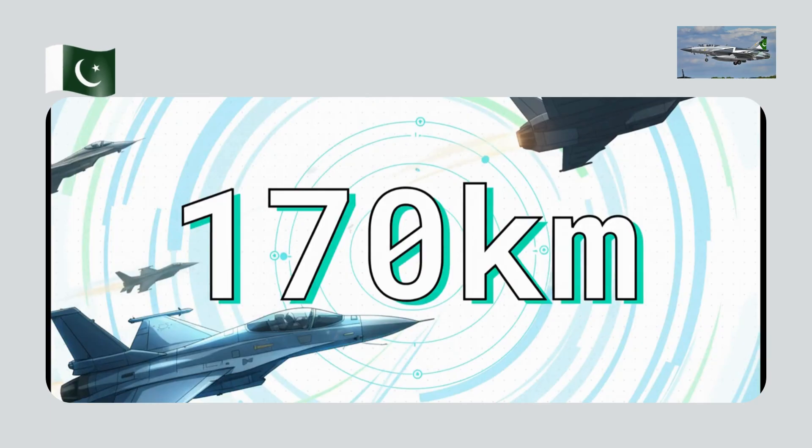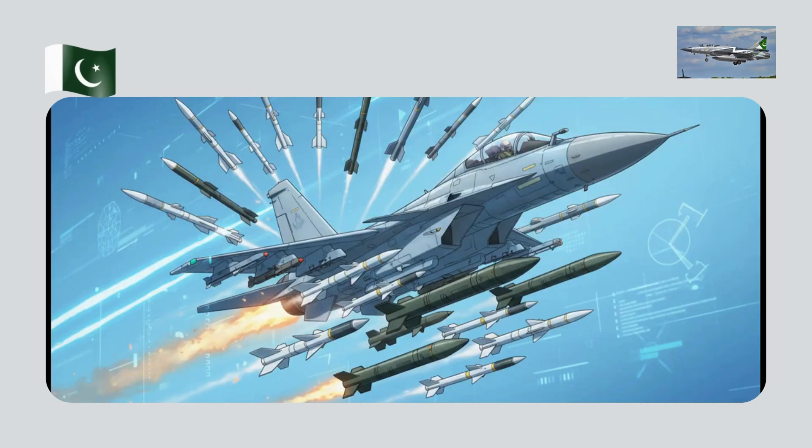And don't think for a second that affordability meant they sacrificed performance. This number — 170 kilometers — is the detection range for a typical fighter-sized target. That proves the JF-17 can see its opponents long before it can be seen, completely leveling the playing field against jets that cost way, way more. A great radar is useless if you don't have the teeth to back it up.